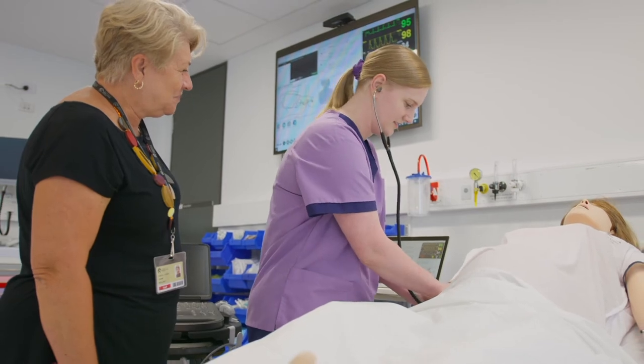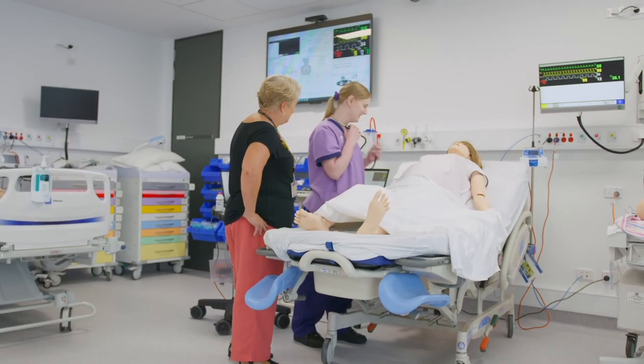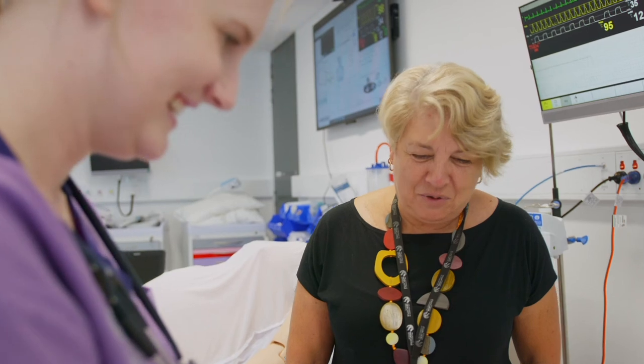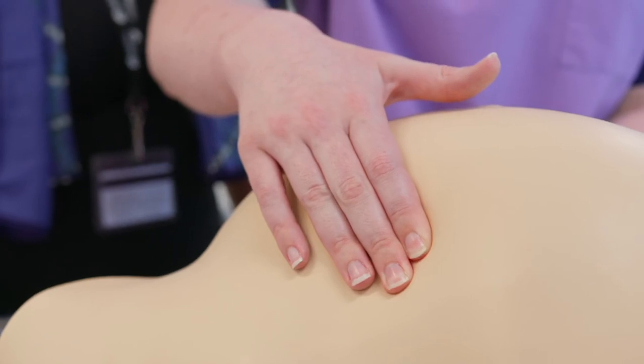Students have access to state-of-the-art experiential learning facilities — wet and dry labs, practice consult rooms, tutorial rooms, and individual and group study spaces. Students also have access to the advanced three-ward simulation centre, anatomy and histology lab, skills lab, virtual reality spaces and more.